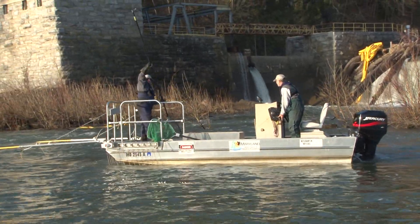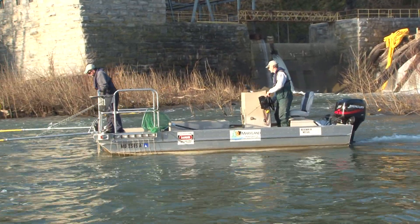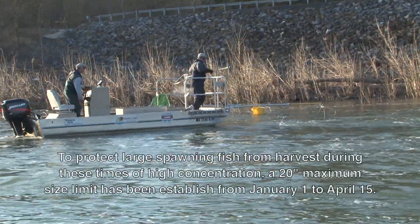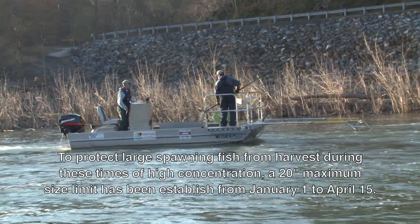The walleyes move long distances in the spring prior to spawning. They're seeking out rubble bottom spawning habitat. That tends to concentrate the fish, makes for good fishing for the fishermen, and it also makes an ideal situation for us to go out and electrofish and collect them as well.